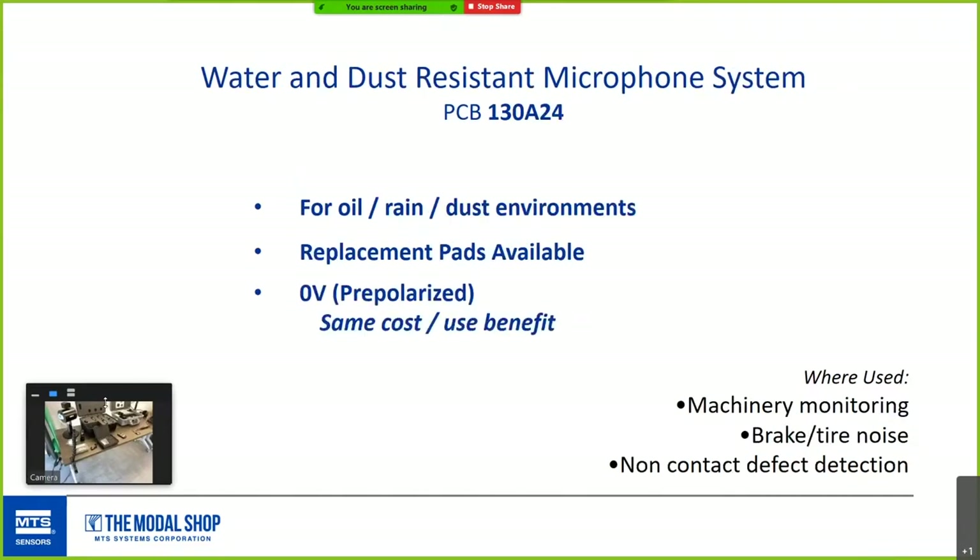A relatively new mic is a water and dust resistant mic system with a replaceable, acoustically transparent, water and dust resistant cover — an unobtrusive alternative to windscreens that gives a very consistent response. The microphone has a wide dynamic range from 30 dB to 150 dB before clipping. It's an array mic equipped with a rugged stainless steel grid cap, great for large channel array applications, outdoor measurements, high humidity, or harsh industrial environments where dust or oil might be a concern.